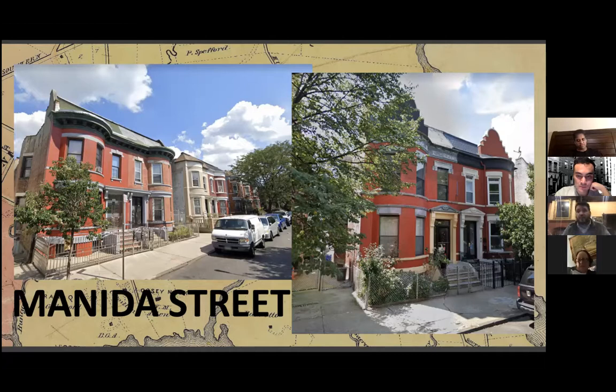All of the structures on Manida Avenue were constructed between 1908 and 1909, coinciding with some of the earlier train stations being built — including Simpson Street on the 2 line and Intervale, which go back to 1904 and 1905. That was the impetus for the development boom that brought us Manida Street and these beautiful structures.